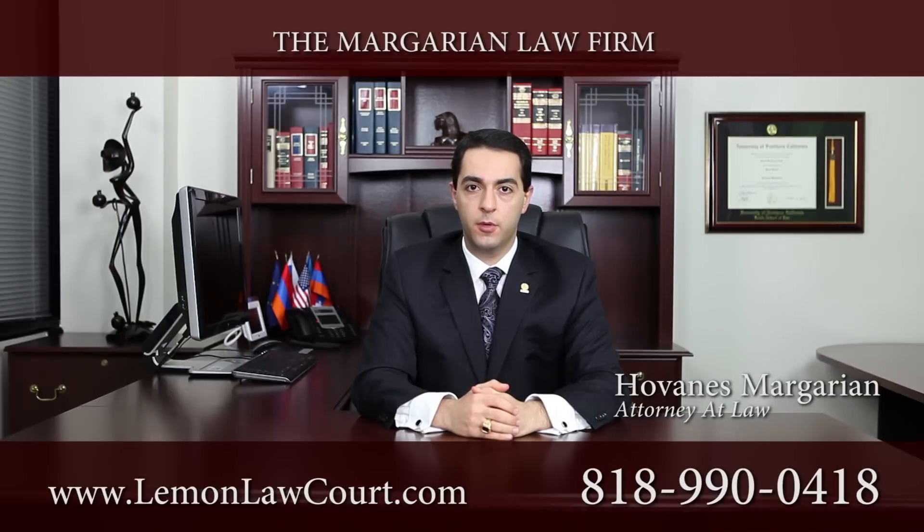The remedies available to a consumer who has purchased a defective vehicle under the California lemon law are as follows: the consumer is entitled to a refund of his or her monthly payments, down payment, and any consequential expenses such as towing or repairs which were not covered by the manufacturer — but should have been, because they were incurred due to the vehicle's defective condition.